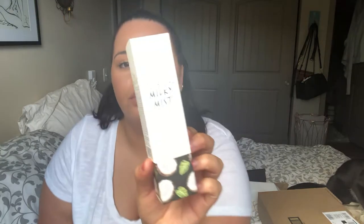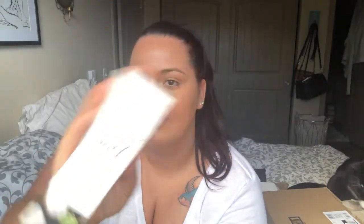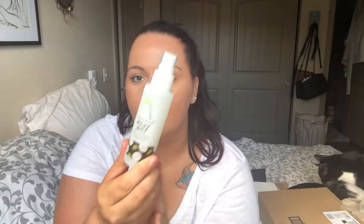I bought this Too Cool For School Milky Mist spray for your face — coconut scented, supposed to be hydrating, and it was really cheap. Oh wow, it has a really nice mist and it smells delicious. Really fine mist — I like it, I'm excited about that.